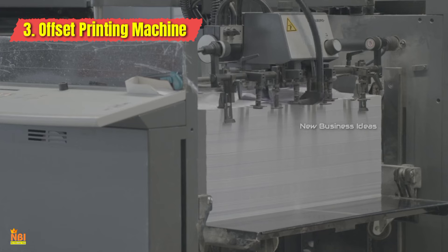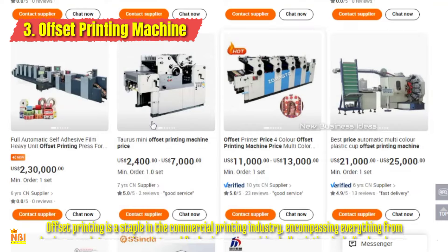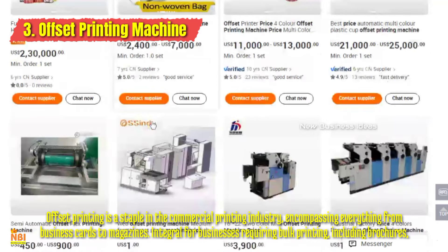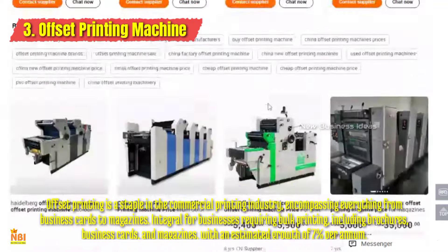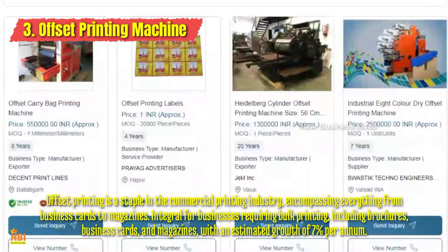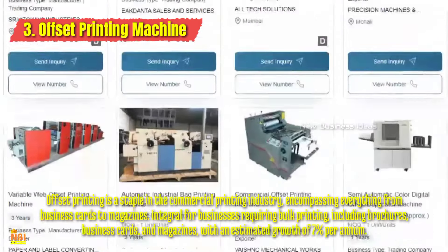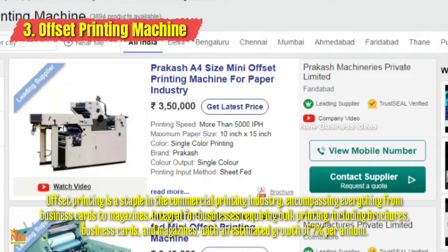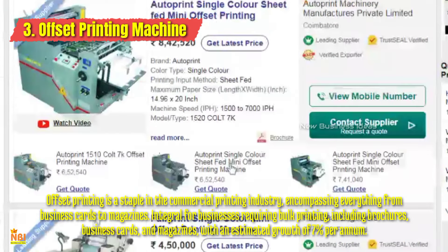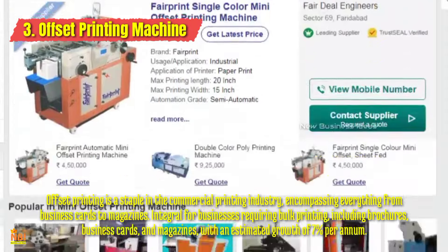Number three: Offset Printing Machine. In the realm of high-quality, large-scale printing, an offset printing machine is indispensable. It's the preferred choice for brochures, magazines, and marketing collateral — the precision and clarity it offers make it a staple in the printing industry. Offset printing can cater to demand for brochures, catalogs, and marketing collateral for both local and online markets. Investing in an offset printing machine can open doors to a range of industries.